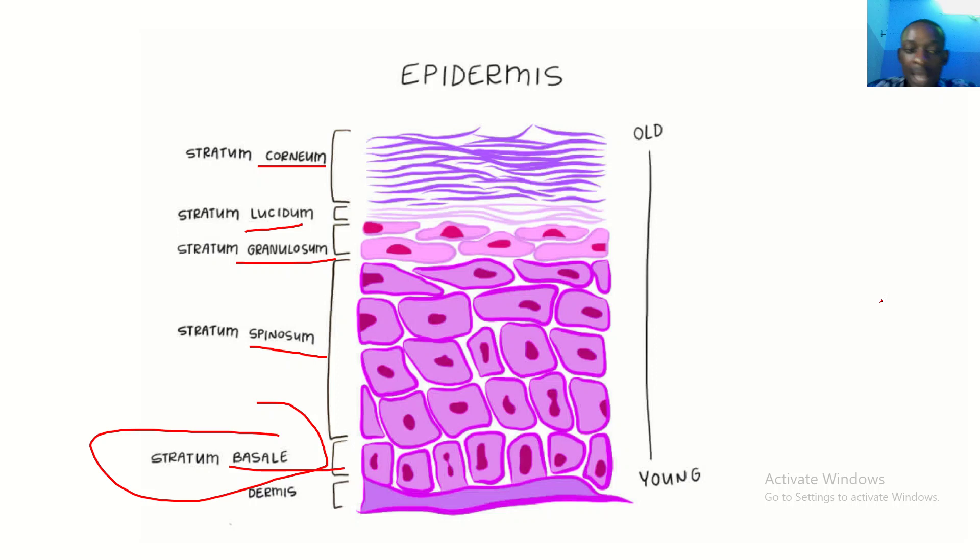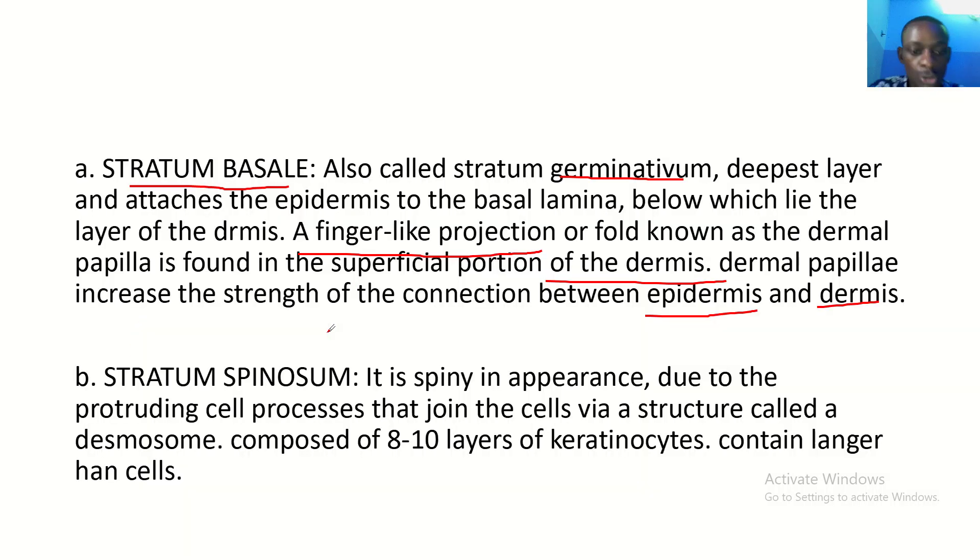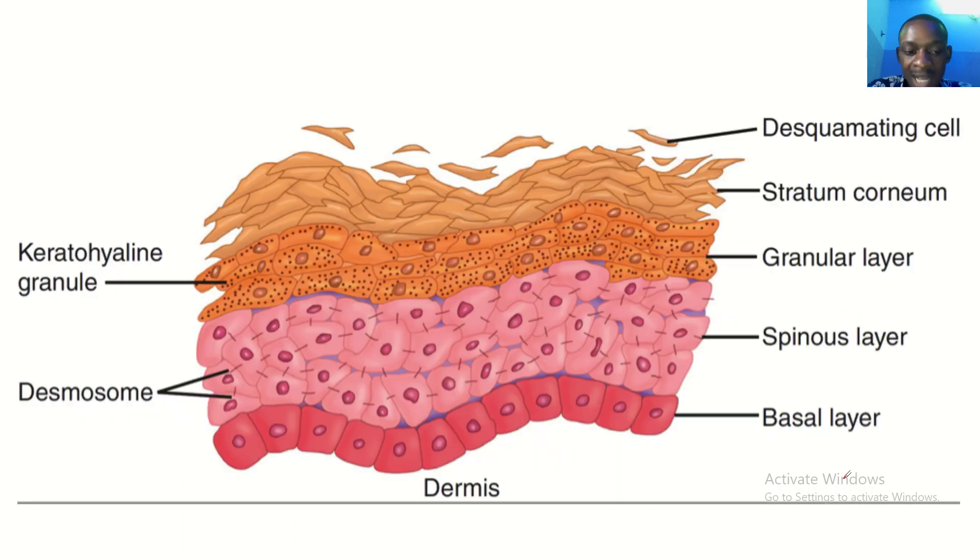The second layer coming up is the stratum spinosum. The stratum spinosum is spiny in appearance, and this is due to the protruding cell processes that join the cells via a structure called a desmosome. It is composed of 8 to 10 layers of keratinocytes and contains Langerhans cells.